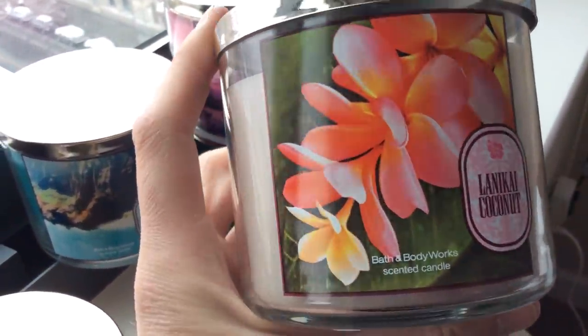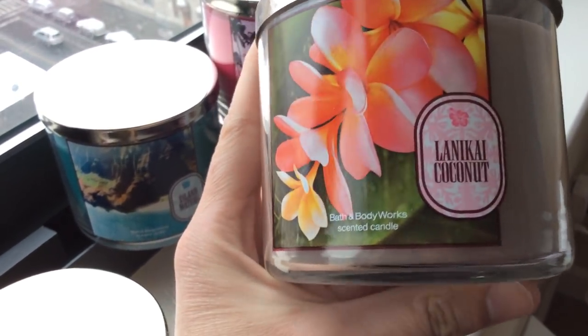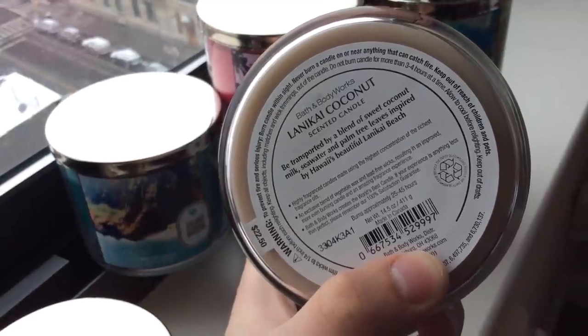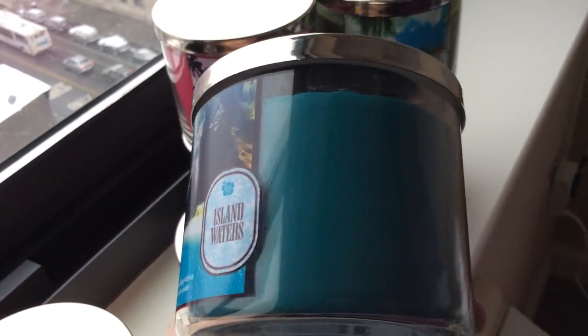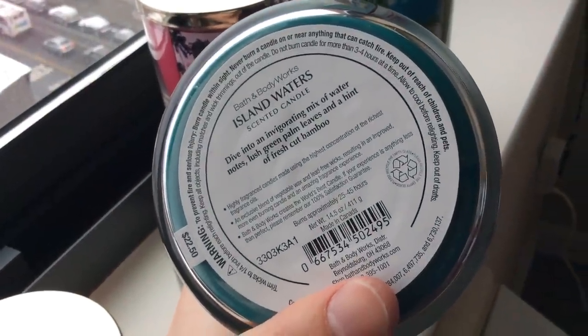Next is Lani Kai Coconut with a floral image. The wax is kind of like a dirty gray — the color white candles turn when you burn halfway through and they get that sooty look. The notes: be transported by a blend of sweet coconut milk, seawater, and palm tree leaves, inspired by Hawaii's beautiful Lani Kai Beach. Next, Island Waters. Sorry for the darkness — it's snowing outside and we're talking about island waters. The wax is a really deep teal green, perfect for island waters. Notes: an invigorating mix of water notes, lush green palm leaves, and a hint of fresh cut bamboo.